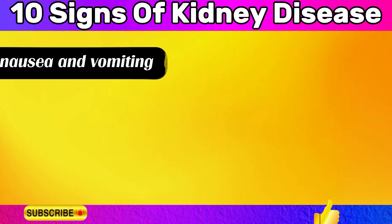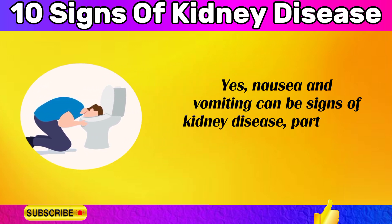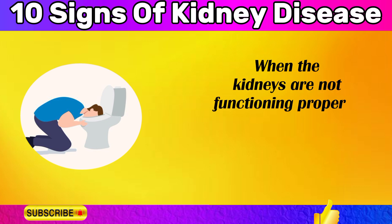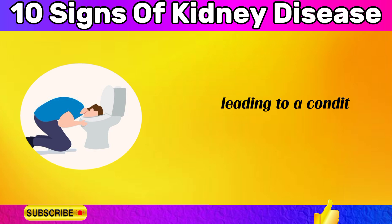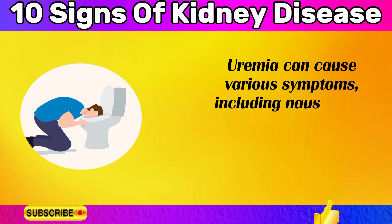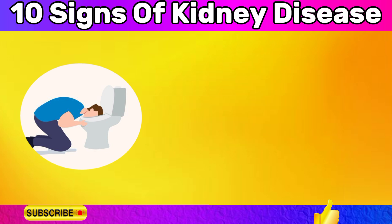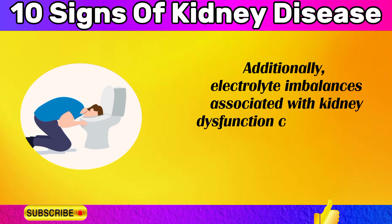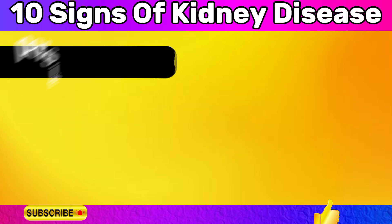Nausea and vomiting can be signs of kidney disease, particularly in more advanced stages. When the kidneys are not functioning properly, toxins and waste products can accumulate in the bloodstream, leading to a condition called uremia. Uremia can cause various symptoms including nausea, vomiting, loss of appetite, and general malaise. Additionally, electrolyte imbalances associated with kidney dysfunction can contribute to gastrointestinal symptoms like nausea and vomiting.